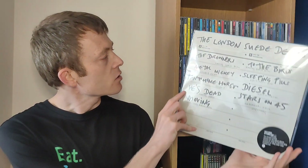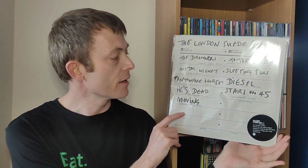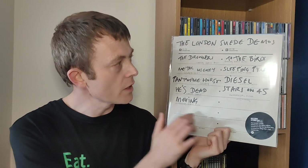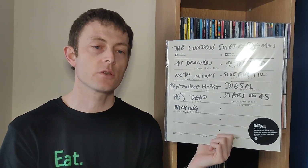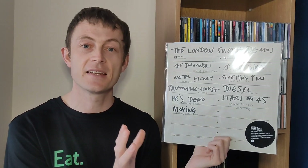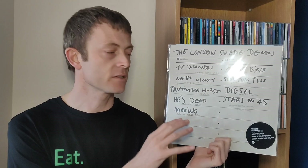So let's get on. Here we have the Suede Demos for Record Store Day 2023. This is being put out by Demon Music Group. They always put out quality products and do lots of Britpop and 90s indie-oriented things, and they always put a lot of thought and effort into what they put out.